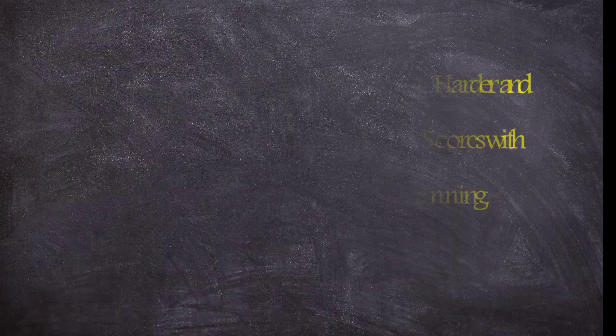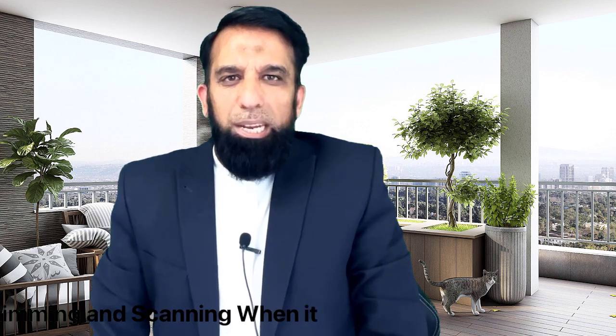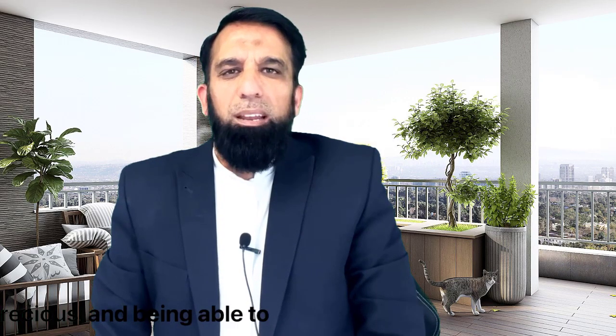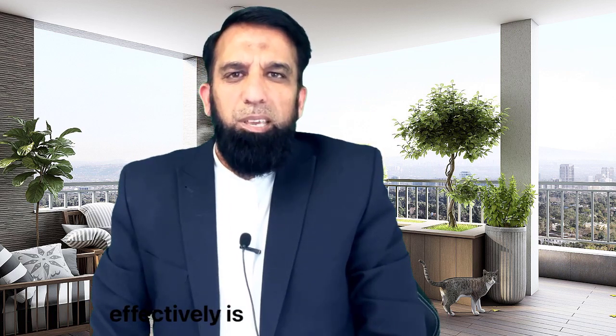Assalamu alaikum. Welcome to another video. In this video, I will teach you how to read smarter, not harder, and boost your IELTS score with skimming and scanning. When it comes to the IELTS reading exam, remember that time is precious and being able to read quickly and effectively is crucial. That's where skimming and scanning come in handy.